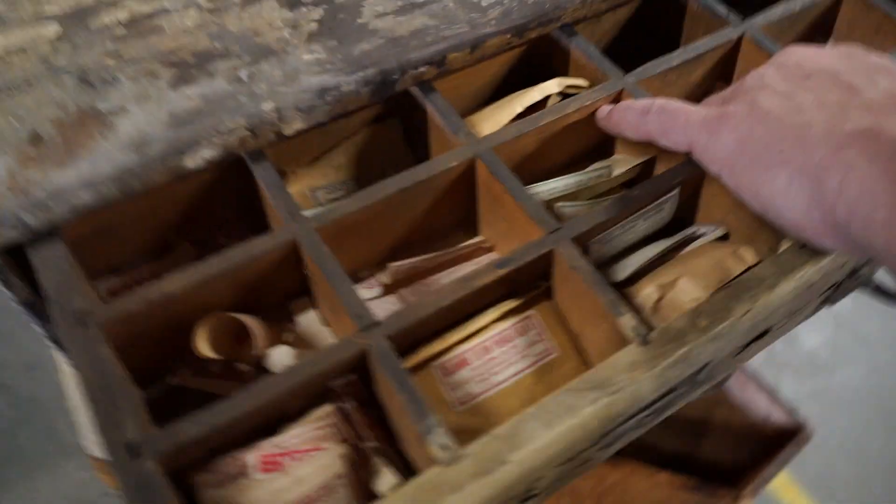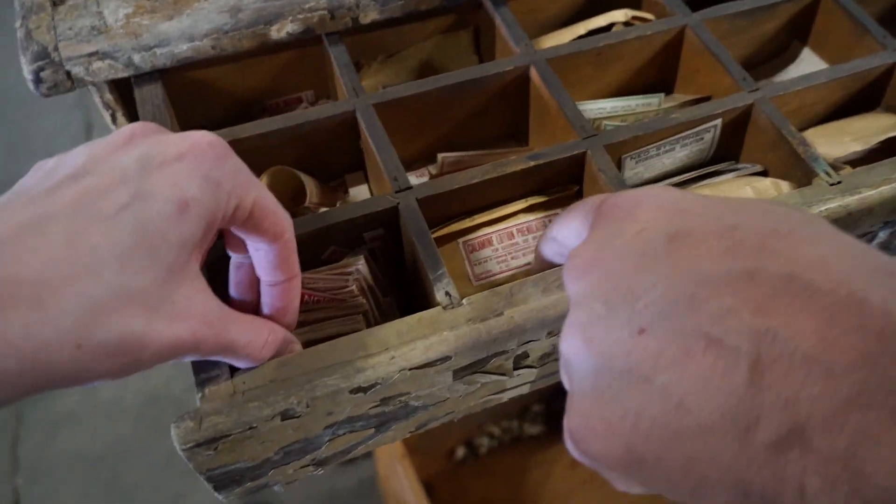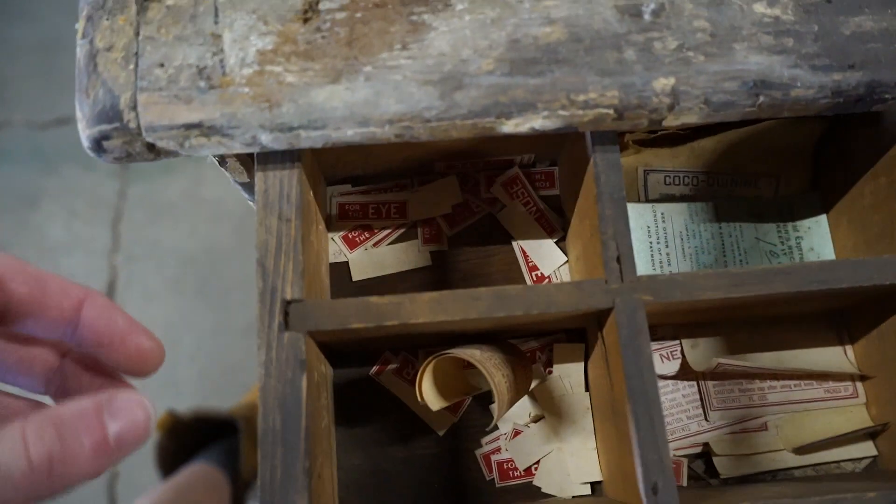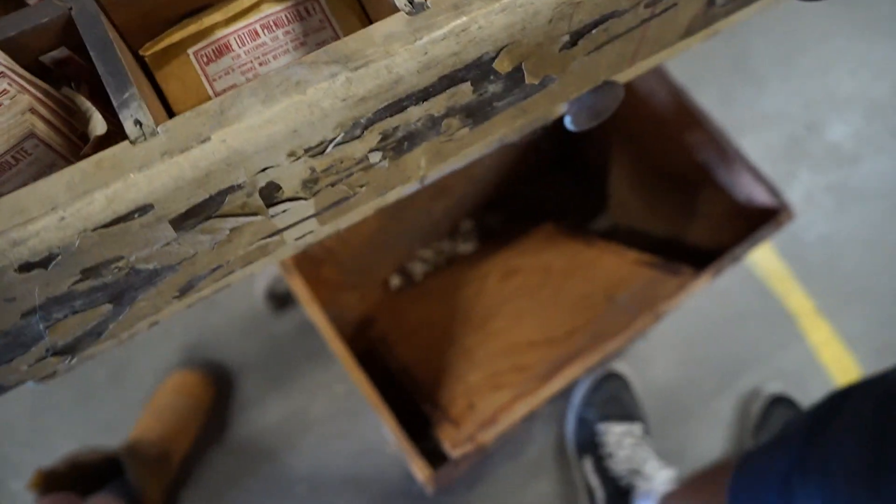Awesome — full of all these old, like, pharmacy stickers. Oh, that is cool — that is so cool.